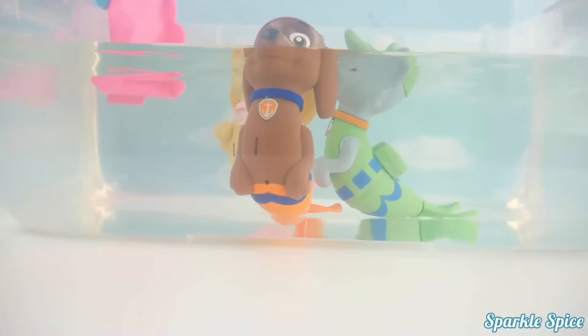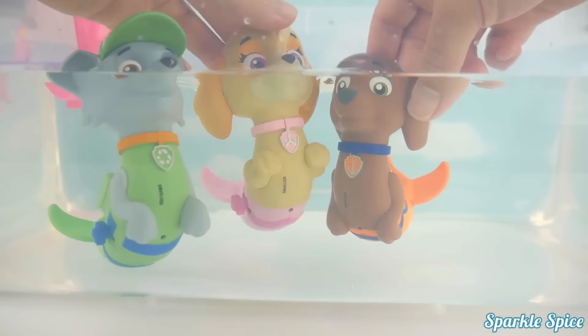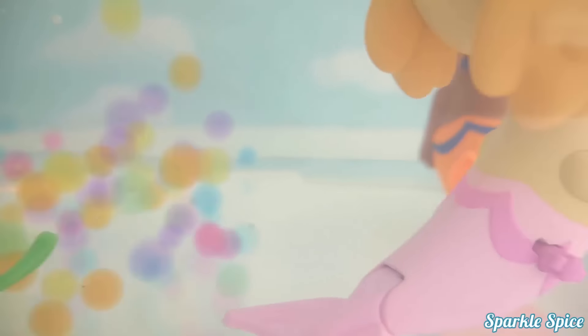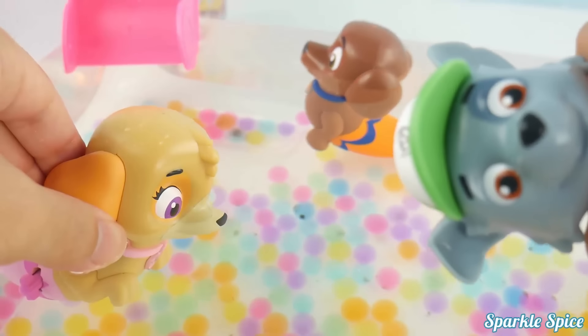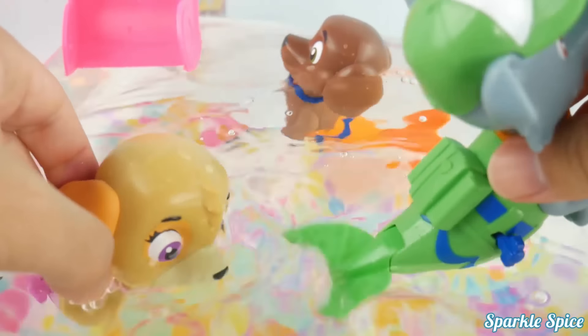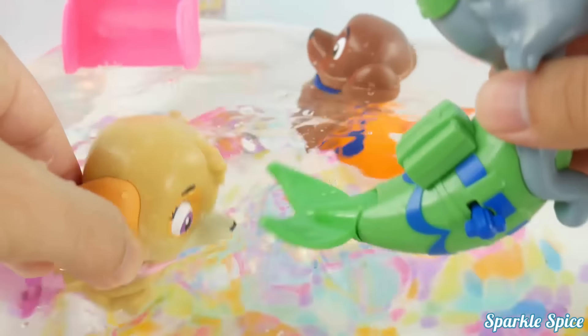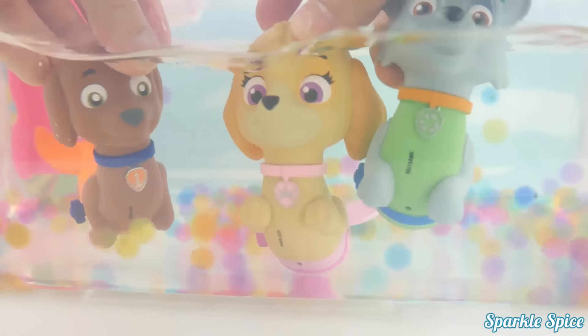It would be so much fun to have some Orbeez in here! Yeah, I agree! Bring on the Orbeez! Here come Orbeez down the slide! Let's look at them under the water, so much fun to see them bouncing around in all the beautiful colors! Now our Merpups are swimming in beautiful Orbeez! I can splash Skye in the face with my Merpup tail! Oh Rocky, stop that, you're splashing my eyes! More Orbeez, it's so much fun!